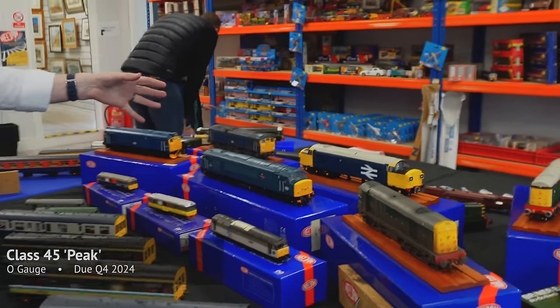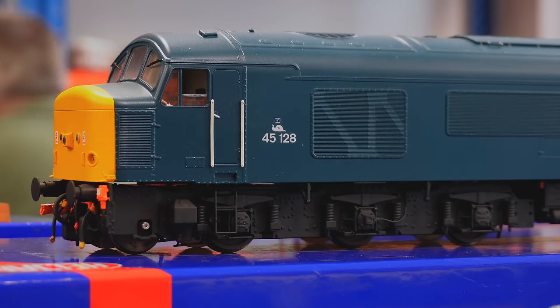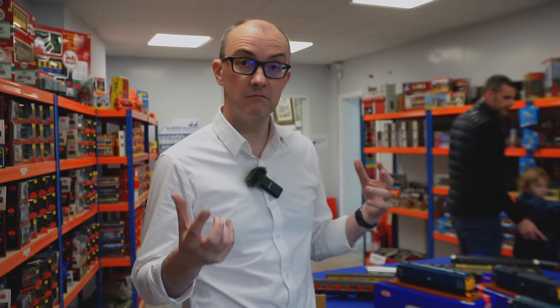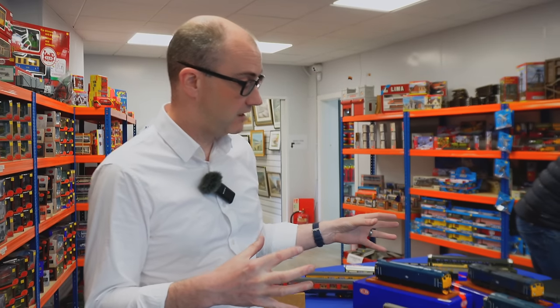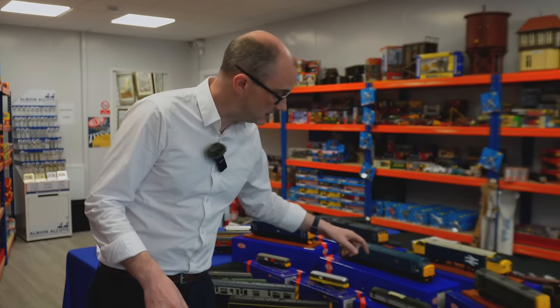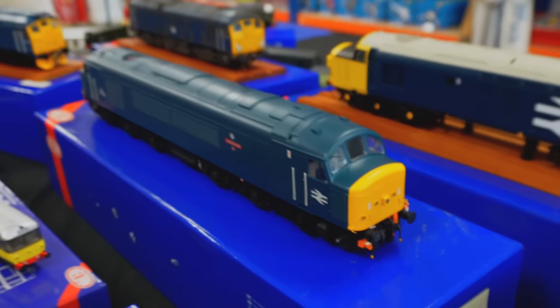We've also got the Peak Class 45 — the second variant we've done — which is the version with the later refurbished ends with sealed beam headlights. It's been upgraded from the original: plug-and-play DCC interface, better lighting with individually switchable cab lights and tail lights, improved detail, and three different versions: the Class 45/0 steam heat, the 45/1 ETH electric train heating version, and the final version with the square headlight as they were when withdrawn.